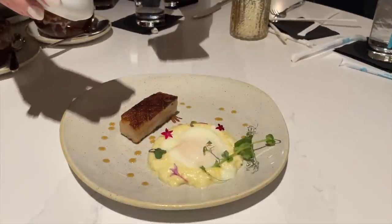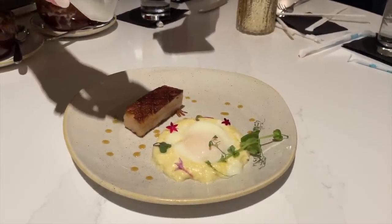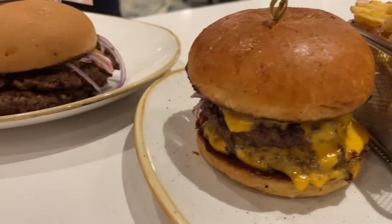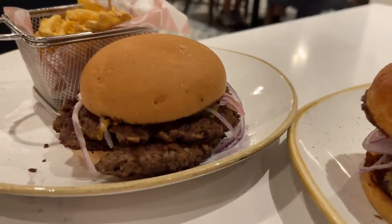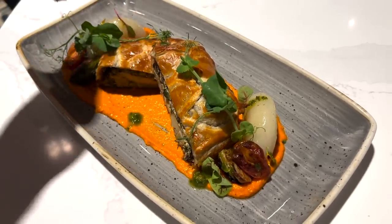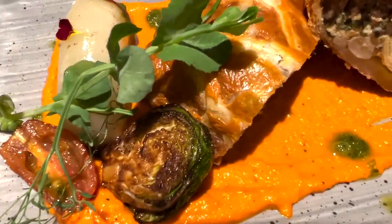Turns out you still get some staple items that used to be served at the Wave, like the classiest plate of bacon and eggs you've probably ever seen. But there are also many new and noteworthy items like the cheese-to-the-max stack burger and savory flaky vegetable Wellington for plant-based eaters who might be nervous about finding anything to eat at a steakhouse. It's really, really good.